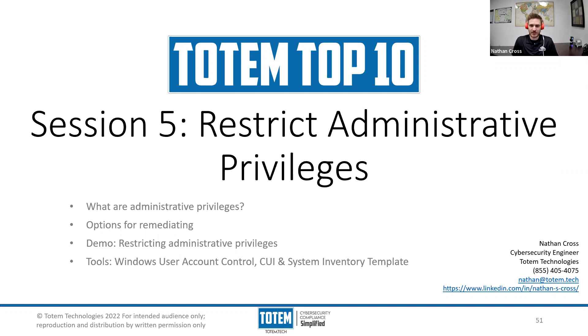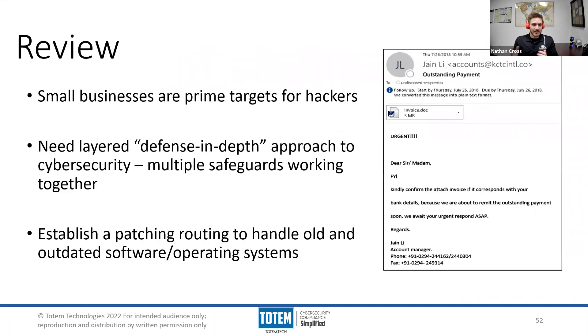If you're joining us for the first time, welcome. My name is Nathan, I am a cybersecurity engineer with Totem Technologies, and my contact information is there for you if you want to get in touch with me. As always, a quick review before we jump into the new material. A super common theme we have seen over and over again is that small businesses are indeed prime targets for hackers.